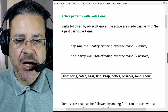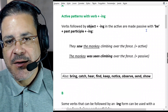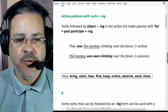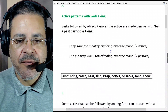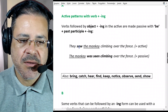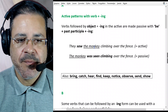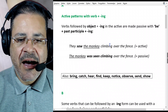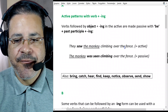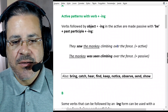Verbs followed by object plus -ing in the active are made passive with be plus past participle plus -ing. For example: 'They saw the monkey climbing over the fence.' This is in the active form — 'they saw' is the verb in the past simple. 'The monkey' is the object, and 'climbing' is the -ing form of the verb to climb. They saw the monkey doing what? Climbing over the fence. This is in the active.